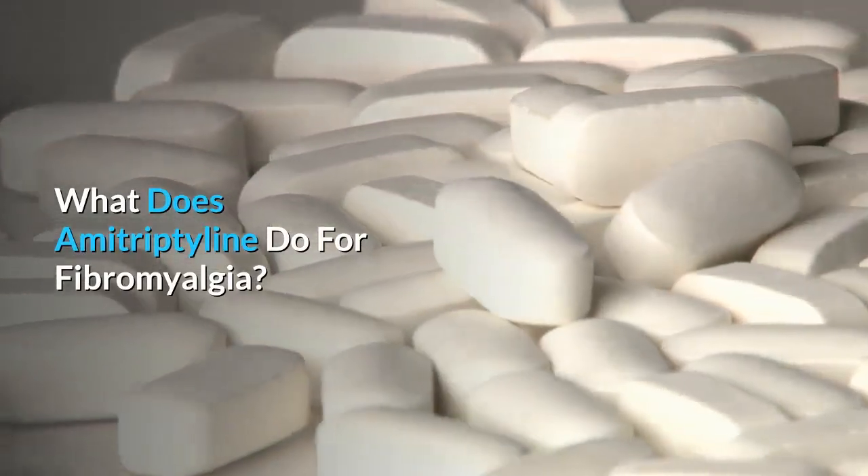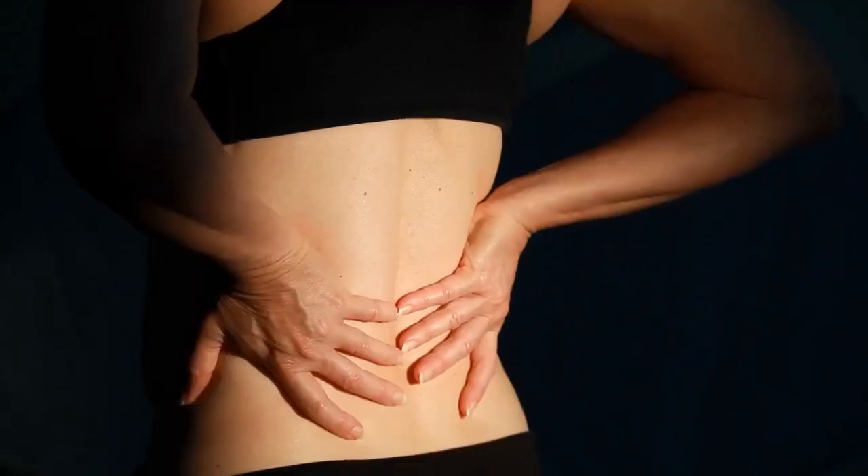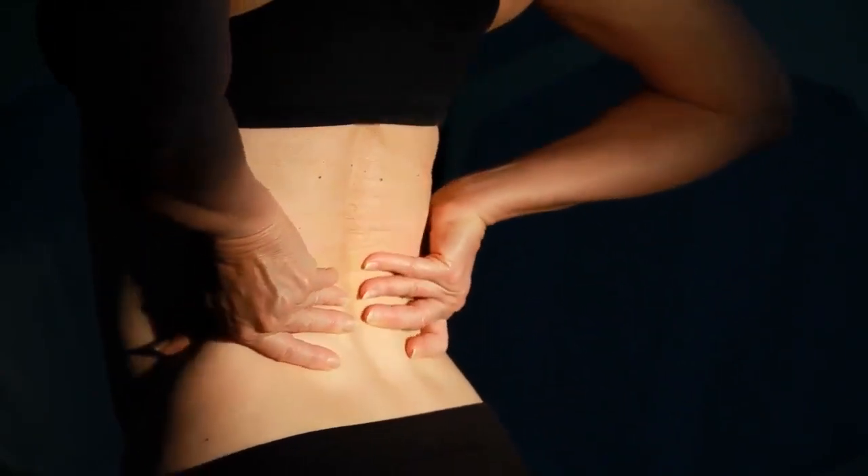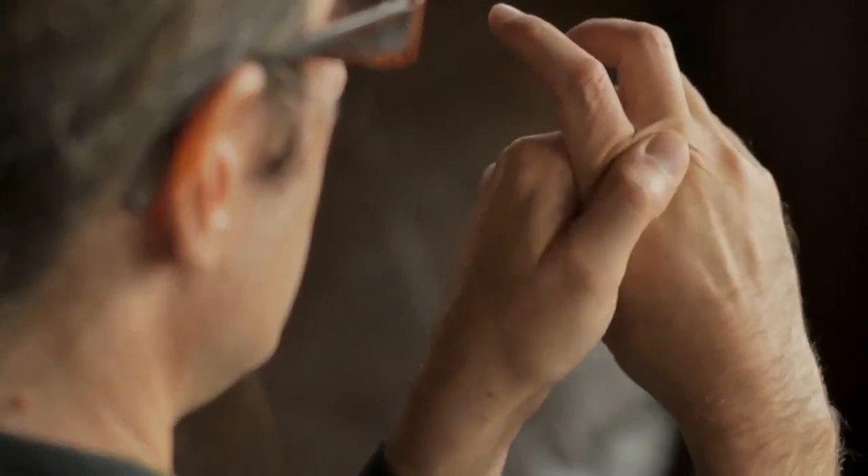What does amitriptyline do for fibromyalgia? Have you ever had so much chronic pain in your muscles that you feel depressed? This is one way to describe fibromyalgia, but it is not as gentle as you might think.